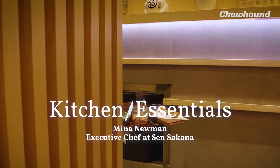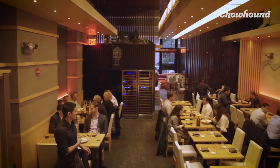Hi, my name is Mina Newman. I'm the executive chef at Sensacana Restaurant in Midtown Manhattan, New York. And these are my favorite tools.